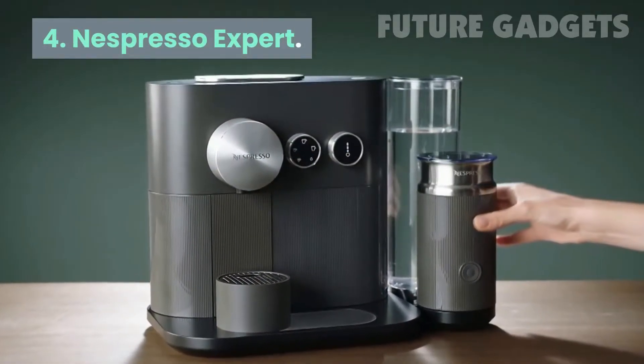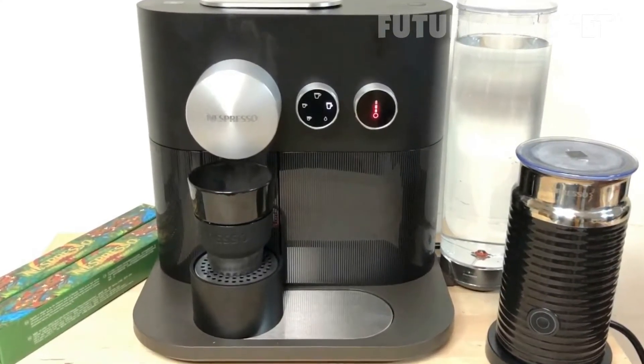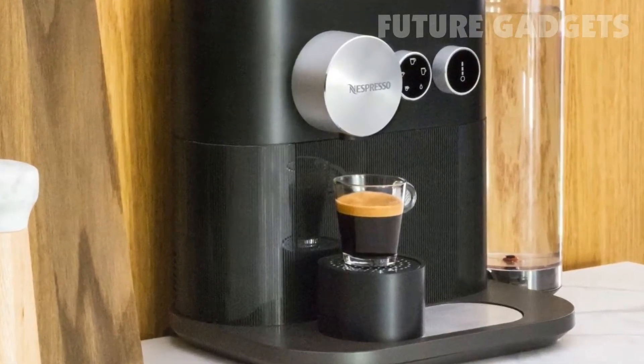Number 4: Nespresso Expert. For those who still want a great tasting cup of coffee but don't want to fuss too much, the Nespresso Expert makes four sizes of espresso at three temperature settings at the push of a button or tap of an app.